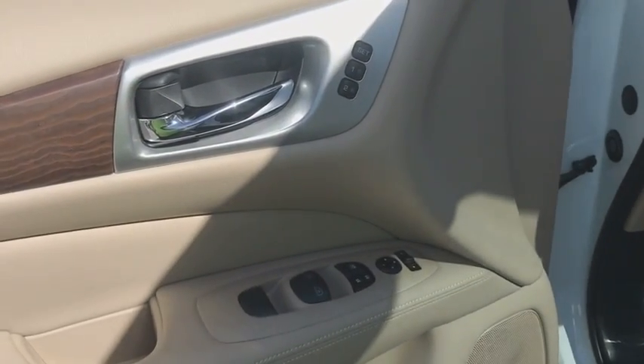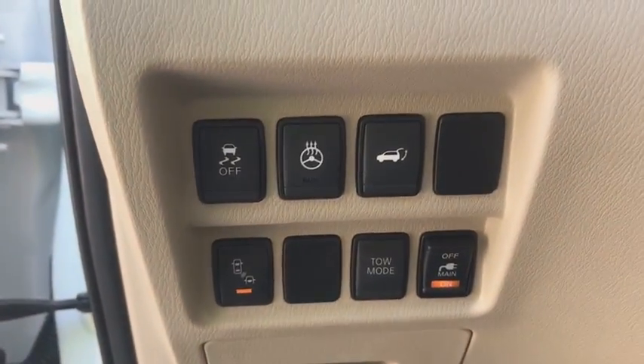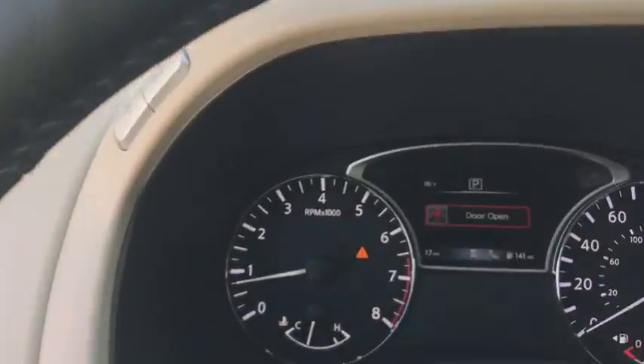Remote engine start, navigation system, stability control, traction control, power liftgate, power passenger seat, keyless entry, anti-lock braking system, backup camera, tow hitch, steering wheel audio controls, Bluetooth.